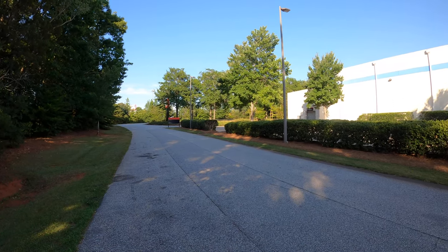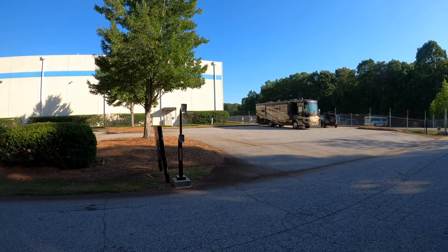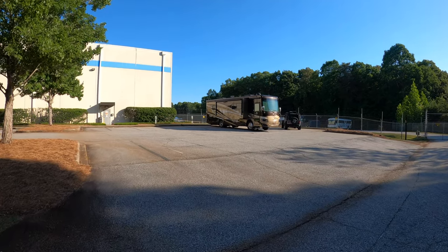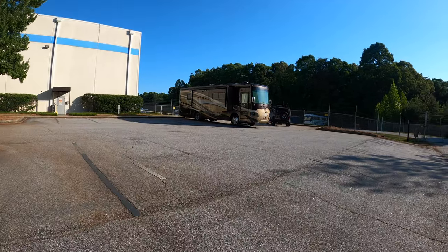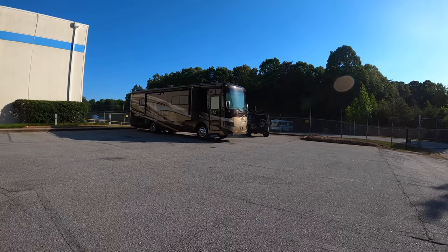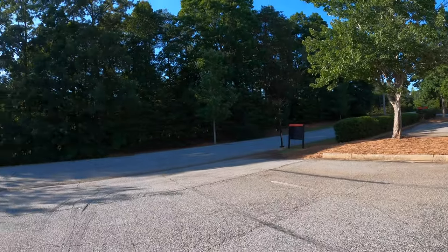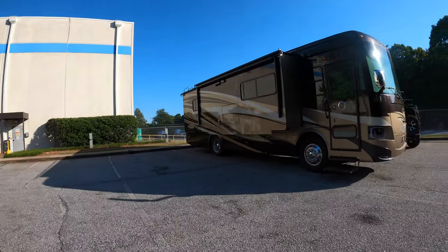We're here at the Cummins dealership in Spartanburg. That's our spot for the night — right there. We got a 50-amp hookup. We're plugged in. It's not the most level spot, but it'll work for the night. There's a little place for the dogs to walk, and it's pretty quiet back here. We'll see how it works out tomorrow.